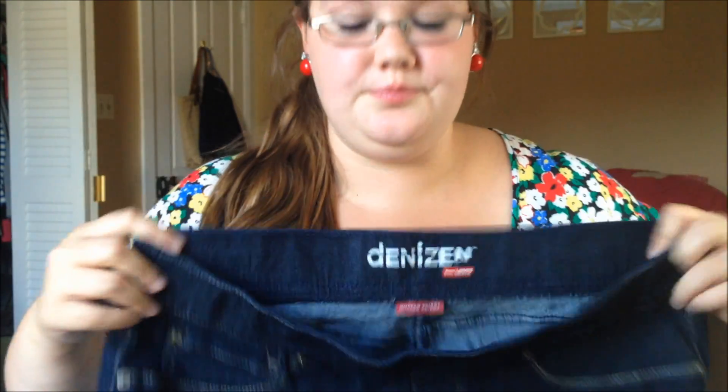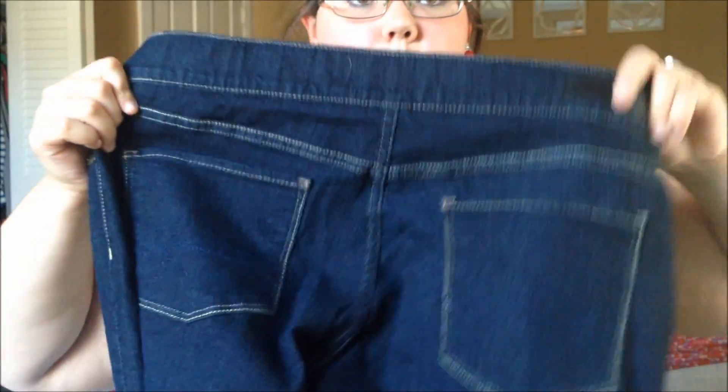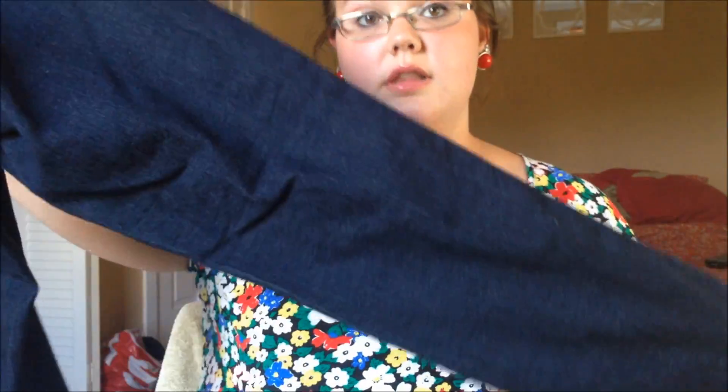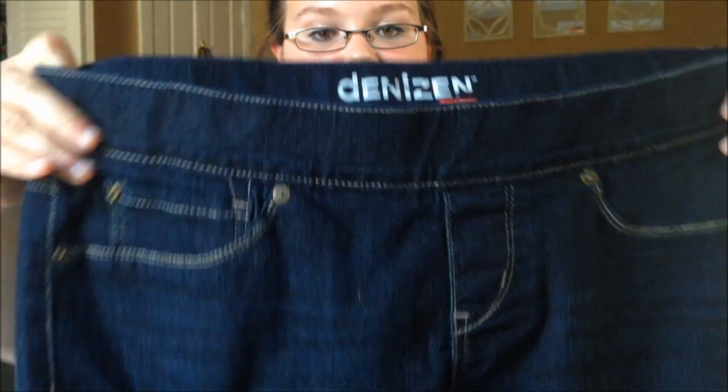I have one more pair of pants — these are brand new Denizen by Levi's from Target. They're dark wash jeggings and I am in love with these. They're super stretchy and super comfy, and they look really good. There's a little plastic tag on here I need to take off, but they are amazing jeans.